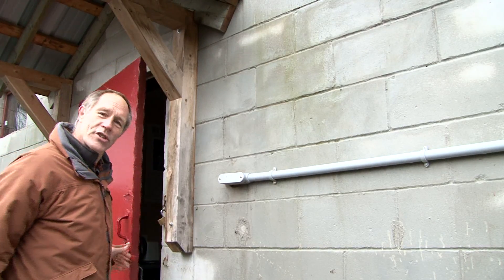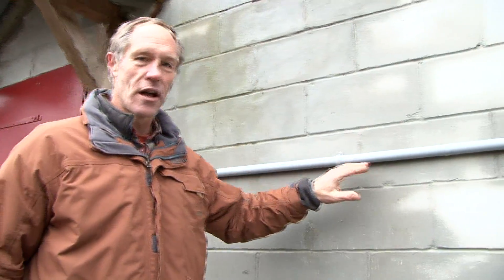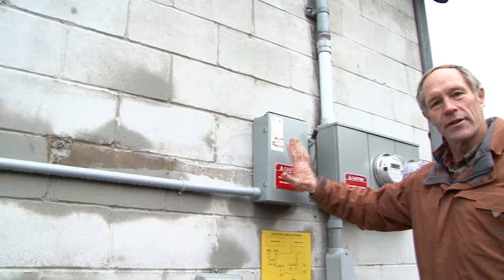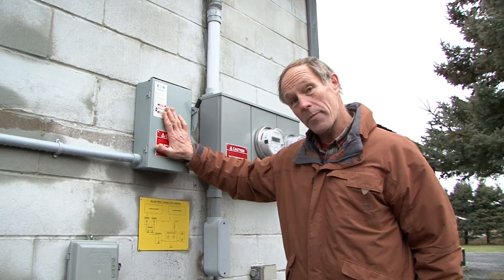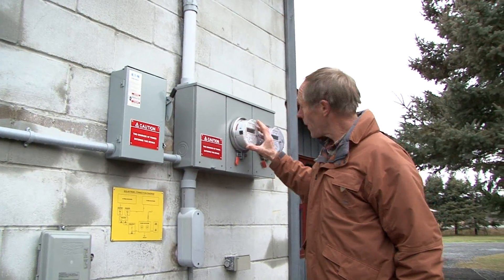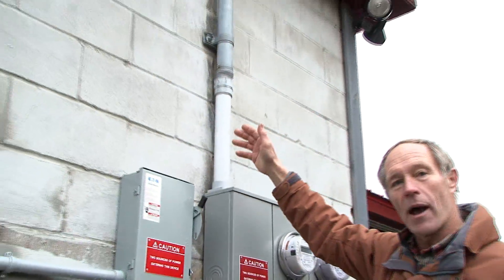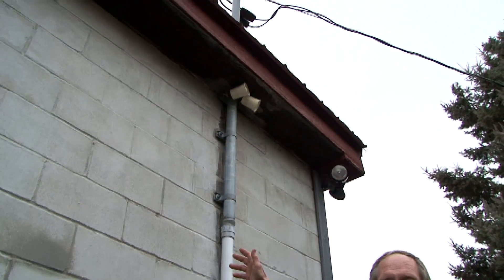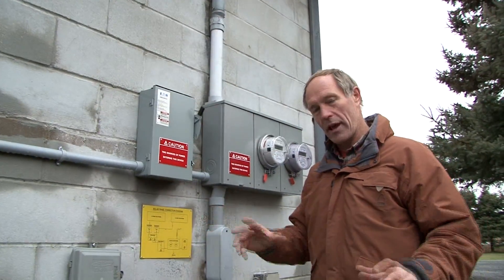We're now outside of the barn. The power comes through this wall along this line here to my disconnect. Should there be a problem, the power here can be isolated from the grid. Then it goes to my meter and all of this power is sold to the grid. None of it is for my own purposes. There's no battery here — no expensive 10-year battery that has to be topped up and monitored.